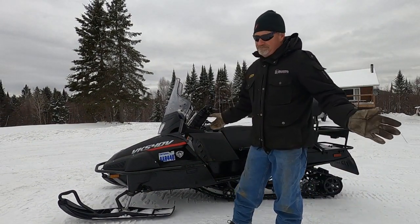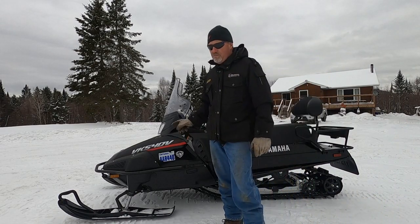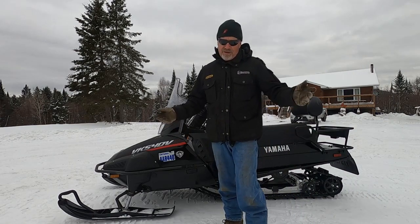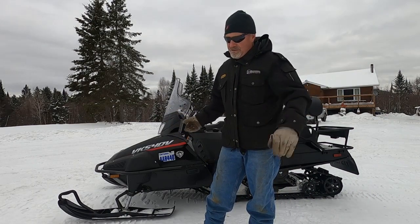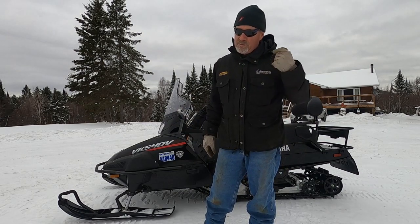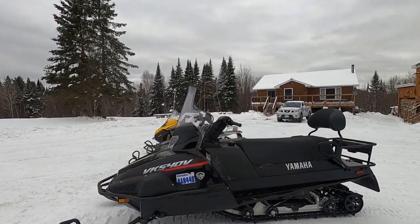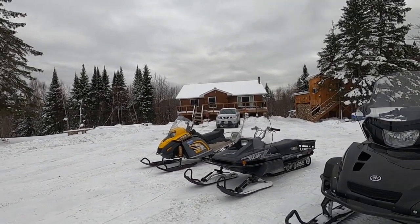Get the VK 540 stuck and it's a lot of work. But generally these machines break a lot of trail in deep snow — think about it, a 20 by 156-inch track gives you a 20-inch wide footprint in the snow, and you're really hooking up with a 1.5-inch lug.